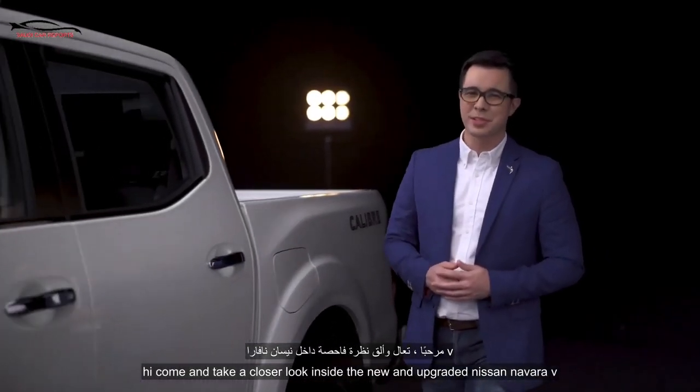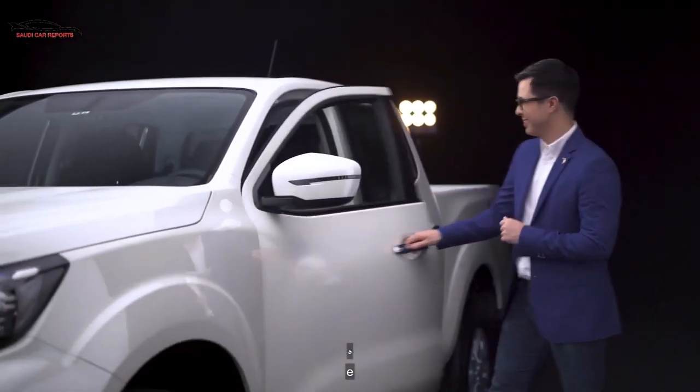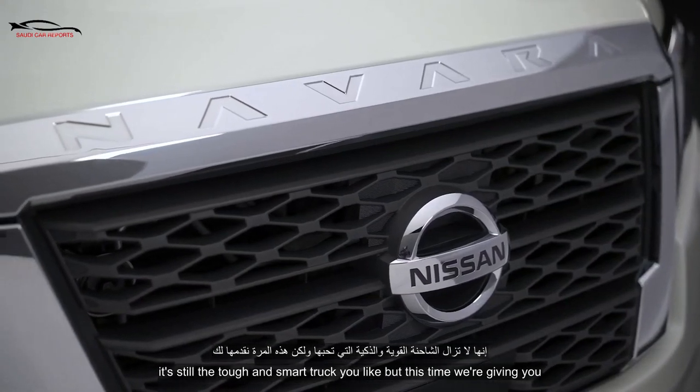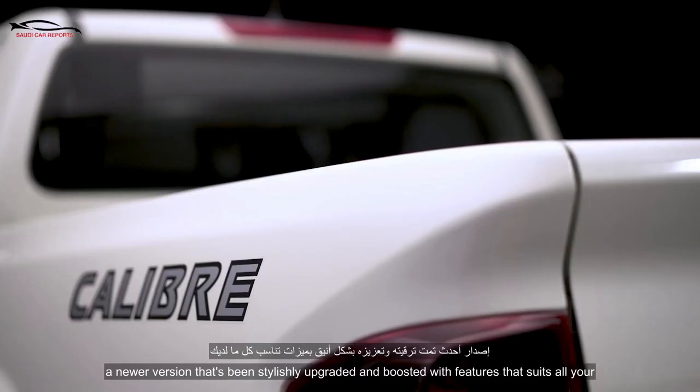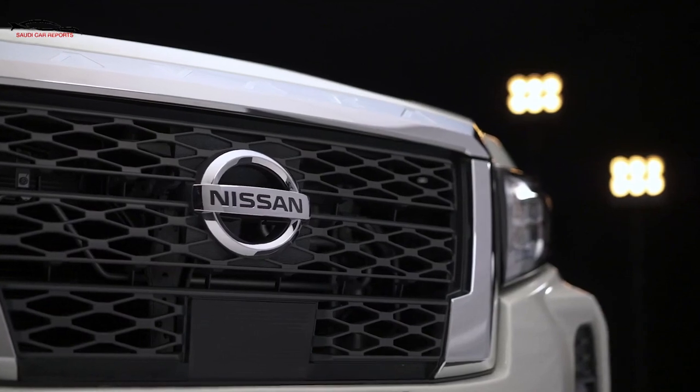Hi! Come and take a closer look inside the new and upgraded Nissan Navara VE. It's still the tough and smart truck you like, but this time we're giving you a newer version that's been stylishly upgraded and boosted with features that suit all your driving needs.